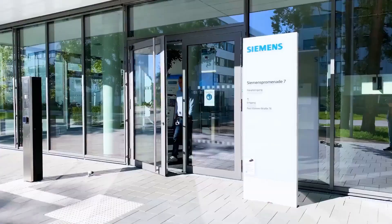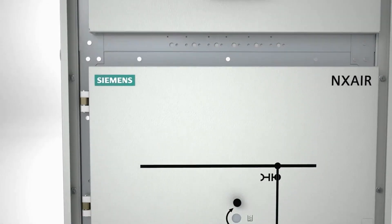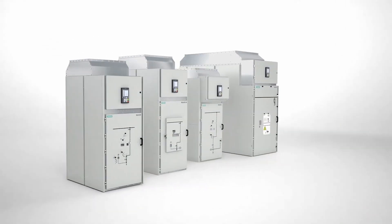We at Siemens Electrification and Automation help our customers to achieve their sustainability goals through implementation of our products, systems, and solutions.